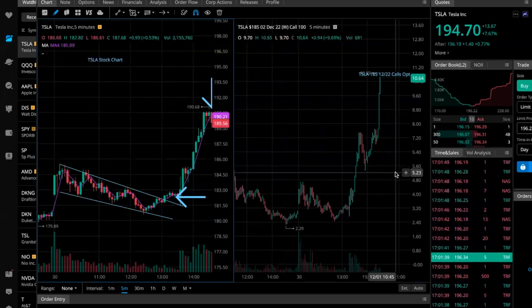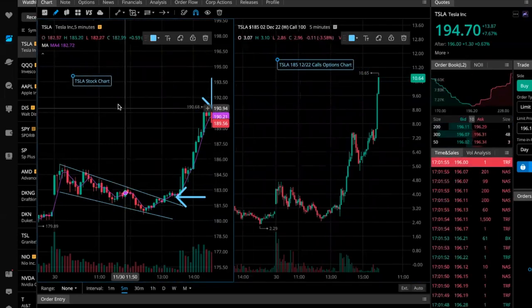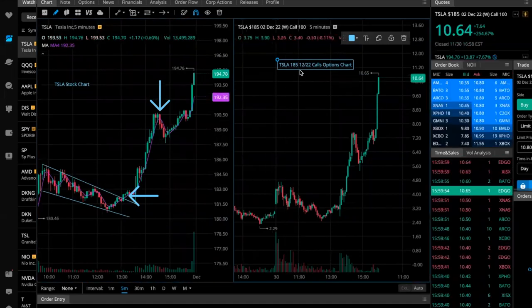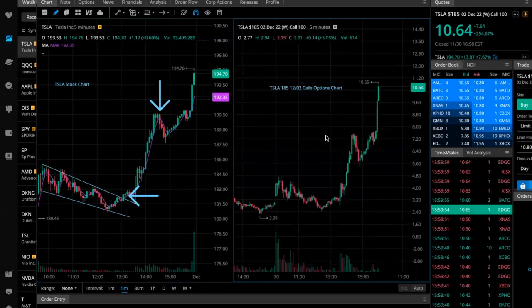We're capitalizing through option contracts. On the left side of my screen you'll see a Tesla stock chart, and on the right side you'll see the call option chart. I'm taking 185 calls expiring December 2nd — 12/02 expiry.